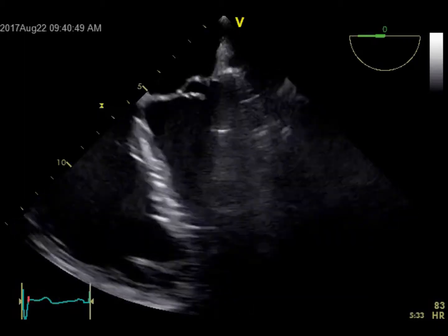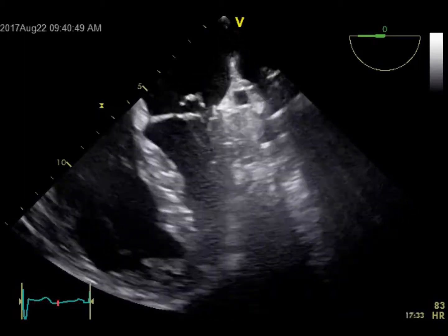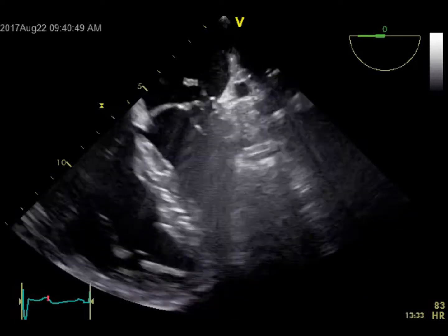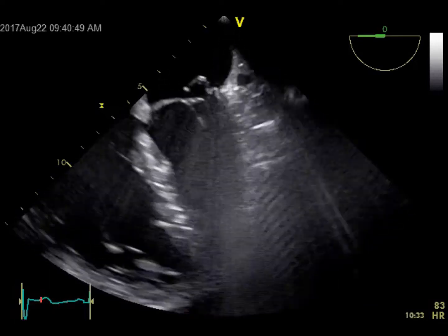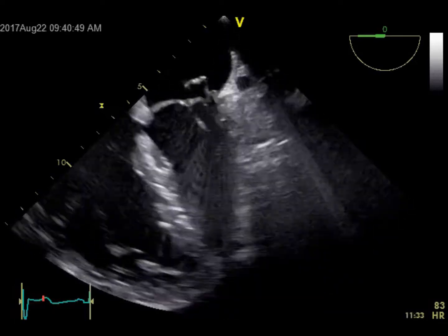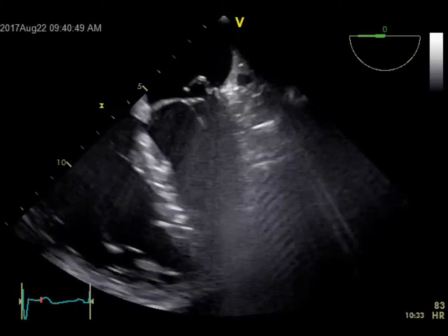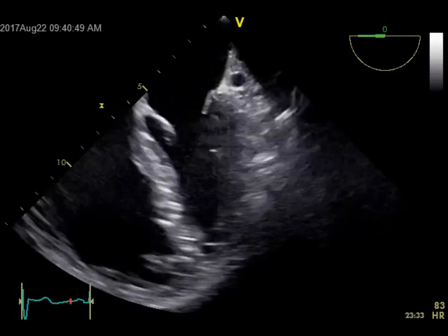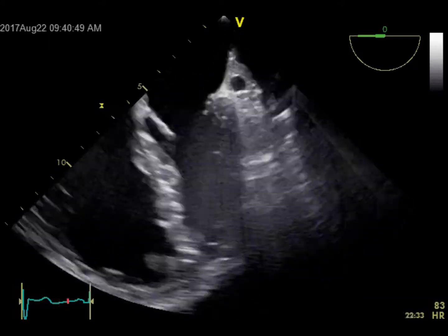So having this dilemma altogether — severe mitral regurgitation, dilated RV, dilated RA, but normal LA and normal LV — we cannot stop here and say the patient doesn't need intervention. So we decided to proceed with transesophageal echo.